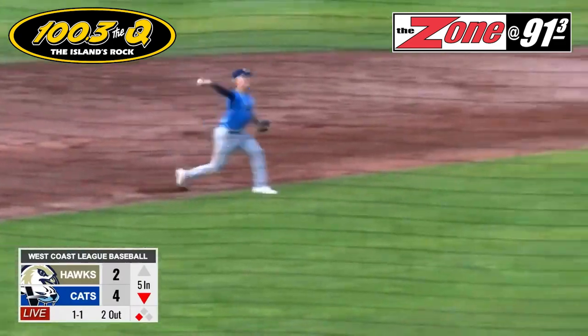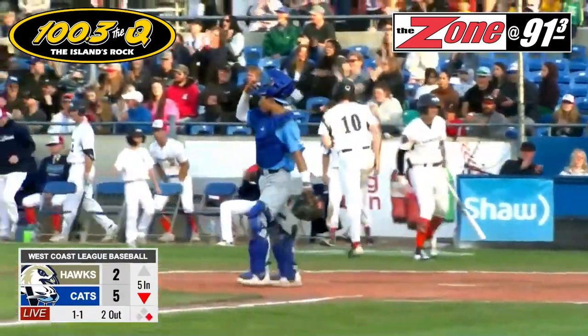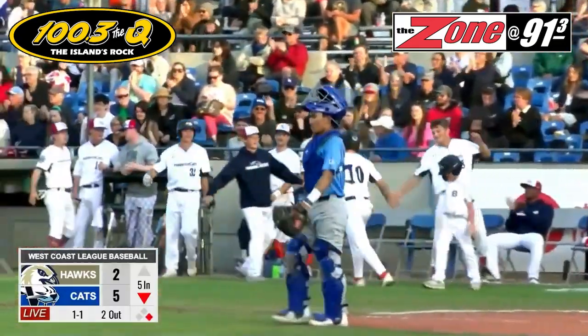Weakly hit by Brewster to third base, but he can't come up cleanly with it. Brewster will lay it out — he's in there safe. Crossland comes home, and now it's a 5-2 Harbocats lead.